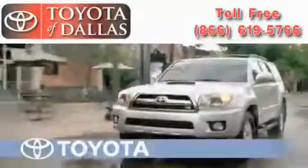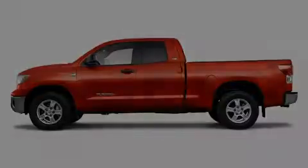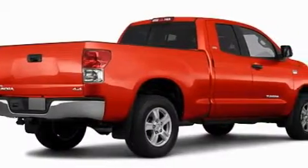Another fine vehicle offered by Toyota of Dallas. This is a brand new 2010 Toyota Tundra. Whether hauling, commuting, or towing, this truck is the right one for you.